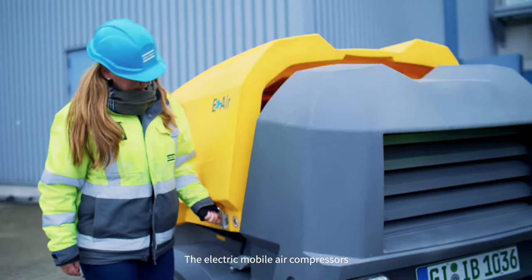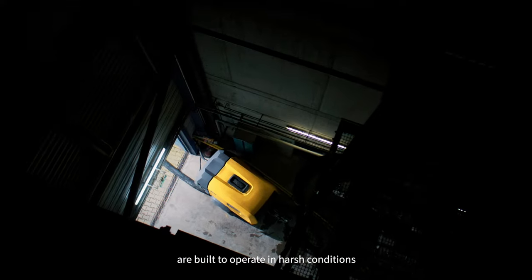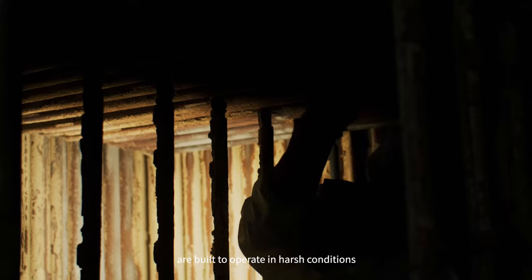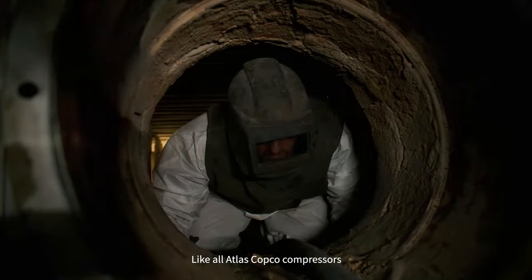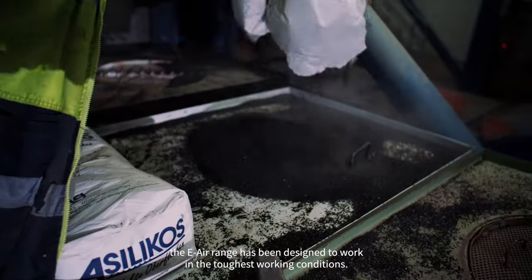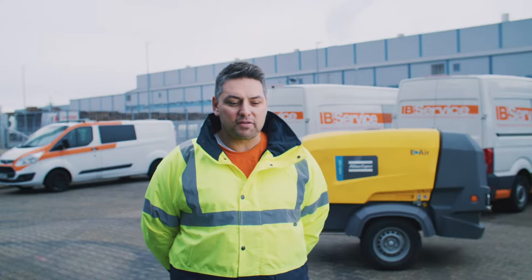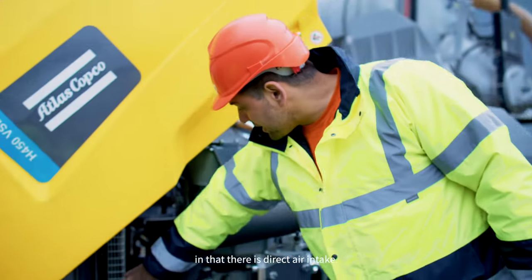The electric mobile air compressors with variable speed drive technology are built to operate in harsh conditions while guaranteeing efficiency and performance. Like all Atlas Copco compressors, the e-air range has been designed to work in the toughest working conditions. The electric compressors have a tremendous advantage in that there is direct air intake.